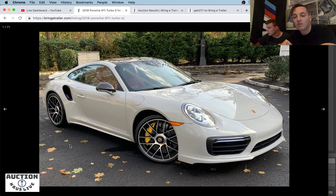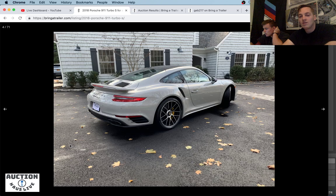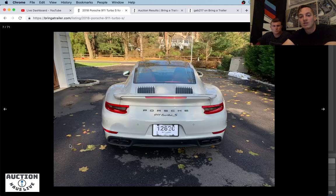Going through the gallery now — this is the Chalk exterior, one of my favorite Porsche colors. I'm curious to see how this color ages. I know this is kind of a new color from the Volkswagen Audi Group — the Chalk, the Nardo Gray — and Lamborghini has a Grigio color that is similar. I'm super excited to see how this color kind of ages in the next 10 to 20 years.